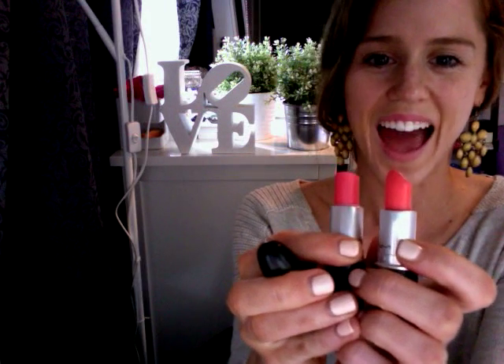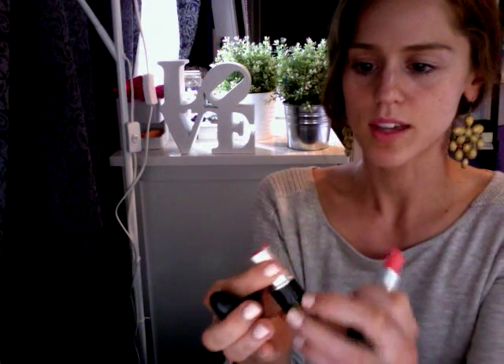It's a fairly coral red colour. It's really similar to Coaster Chic, which was the one released probably last year. I've used it a bit more — it's quite similar. But Coaster Chic is a bit more pinky red, whereas this is a bit more coral.